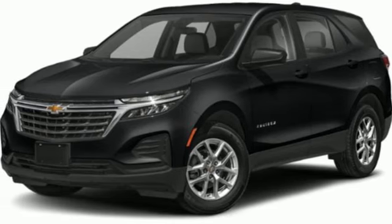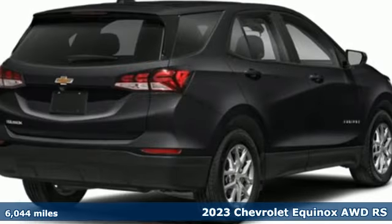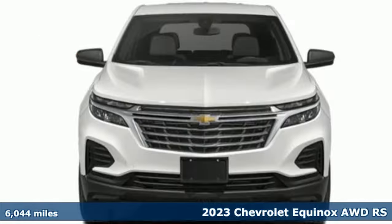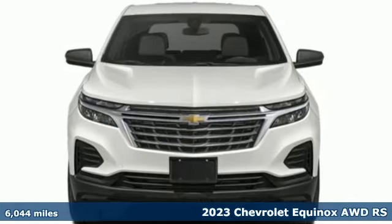It's a 2023 Chevrolet Equinox, designed to handle life's journeys and all the equipment it requires. It comes with great features you'll love.